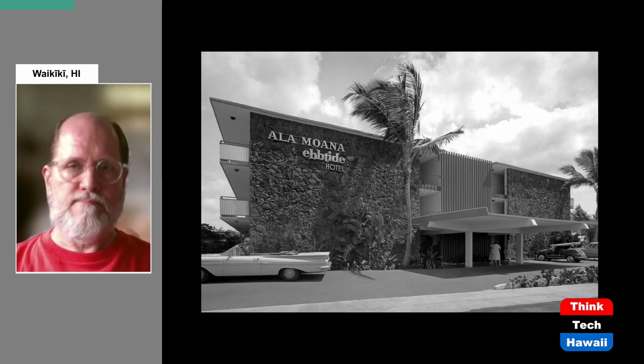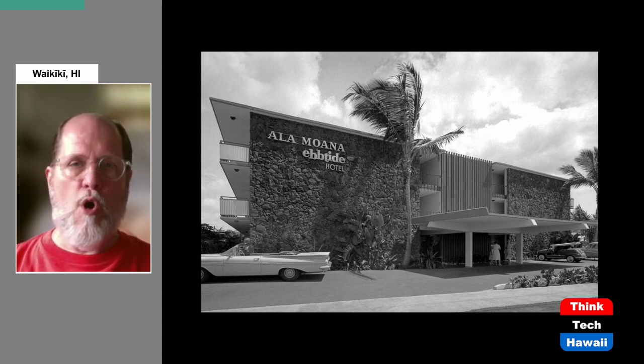The Ebtides had a very interesting business model. This is the second of the Ebtide hotels, the Ala Moana Ebtide. These were run as co-ops, meaning each unit was sold to an individual owner. The company ran the structures, did the maintenance, and individual owners were supposedly supposed to get a cut of whatever each room brought in, either as a hotel room or apartment. They promoted that you could earn as much as $150 a month, which was a lot of money in 1959 and 1960, and a lot of people jumped on this.